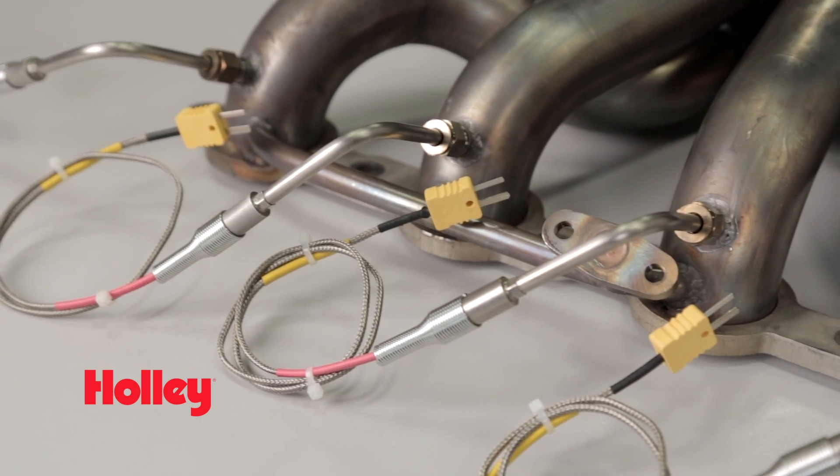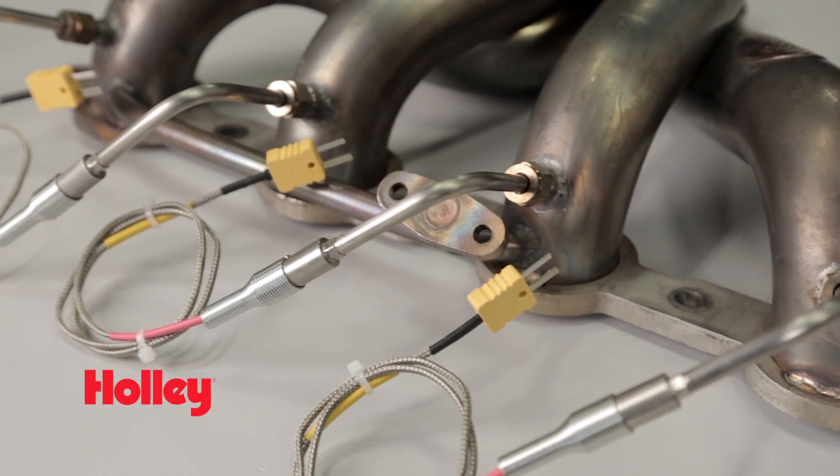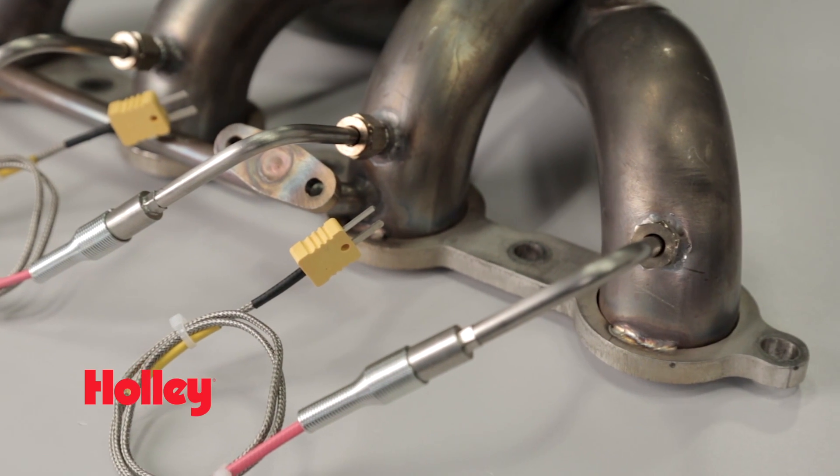A lean air-fuel mixture can cause your EGTs to decrease simply because there's less fuel present, causing the engine to produce less energy. Inversely, a mixture that's too rich can also cause the EGTs to decrease. This happens because the excess fuel in the cylinders actually absorbs some of the heat energy that's produced during the combustion process.